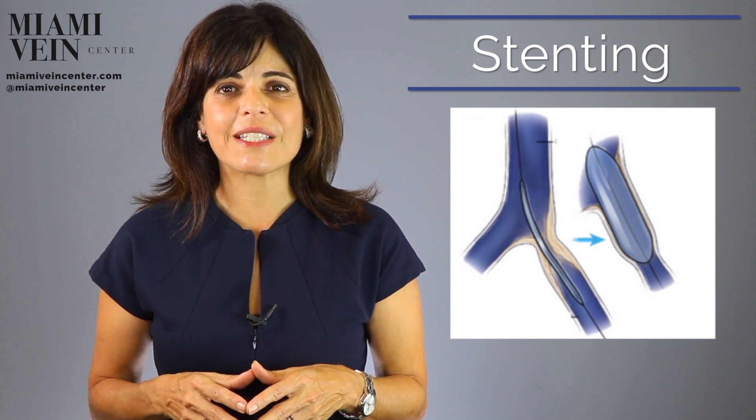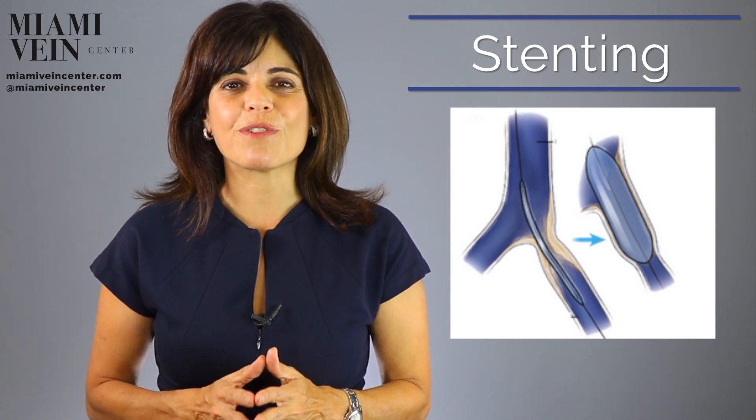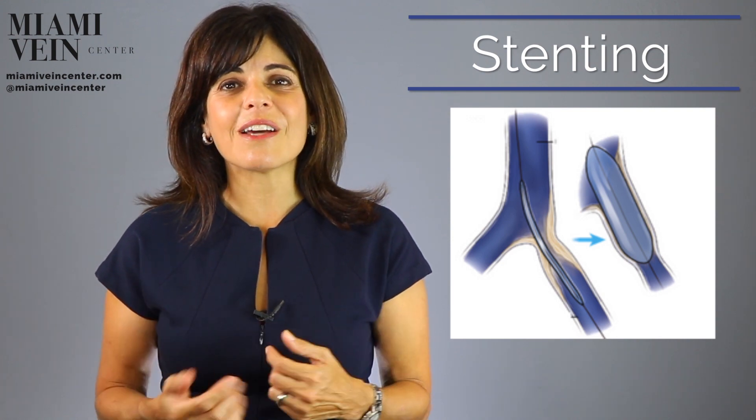Once the stent is placed inside the vein, it expands to fill the vessel, thus providing support for the compressed vein and permitting uninterrupted blood flow. This protects the iliac vein from further compression by the nearby artery.